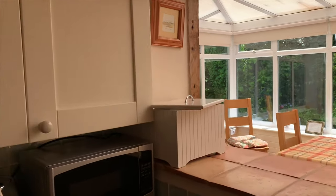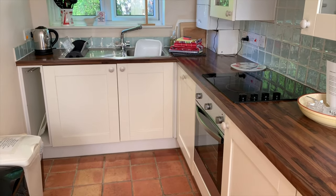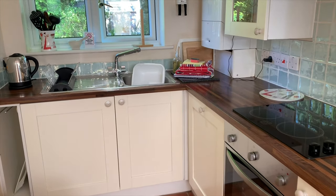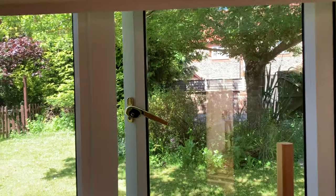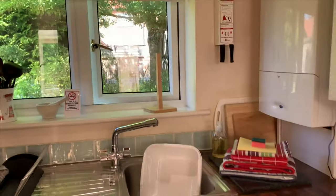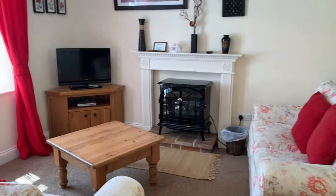You can see through from the kitchen to the conservatory. There's an electric hob and oven with a window out to the garden and the parking space. From the kitchen you then go into the sitting room.